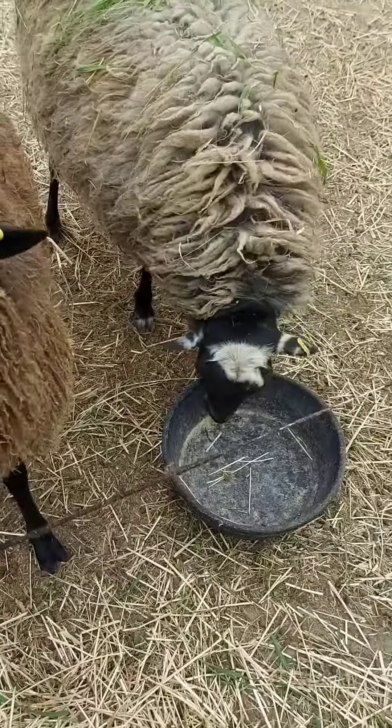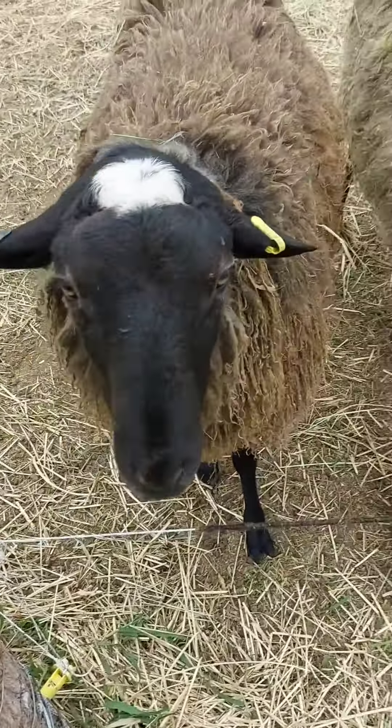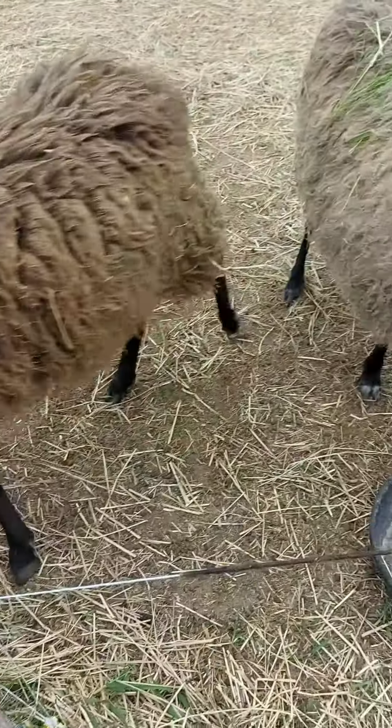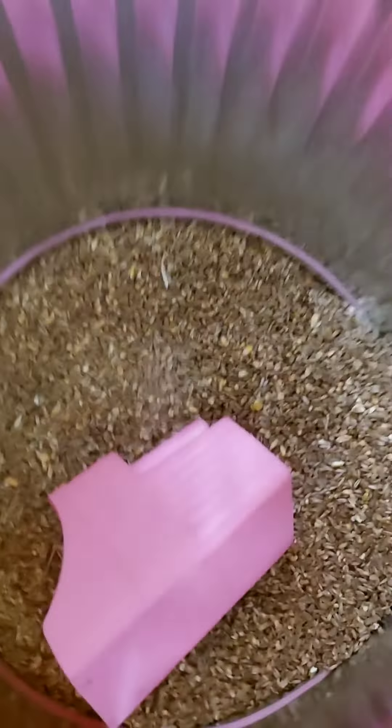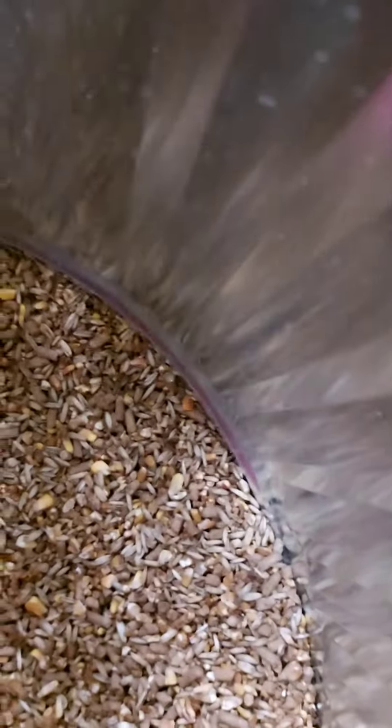This is where their food is usually, and if you see all this stuff on the floor, that's where the hay is, and then their little hut. These ones are the rams and they made the girls over there pregnant — those are the ewes over there.